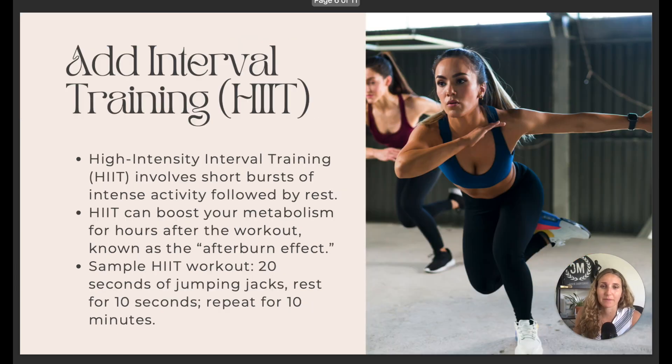High intensity interval training, or HIIT, is really amazing for boosting your metabolism. It's a short burst of intense exercise followed by minimal rest. For example: 20 seconds of jumping jacks, rest 10 seconds, 20 seconds of squats, rest 10 seconds, 20 seconds of push-ups, rest 10 seconds — and you do that for a total of 10 minutes.